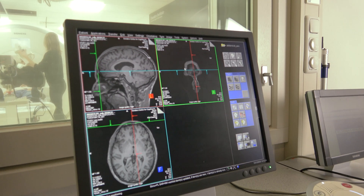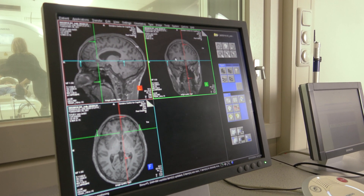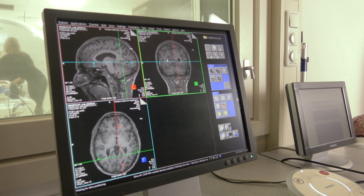We can measure different things like the structure, the function, and the chemistry of the human brain. With brain structure, we look at what the brain looks like — the form, the shape, how big certain areas are. With function, we look at activation in the brain, and with neurochemistry we can look at chemical messengers in our brain and how much of them is present.